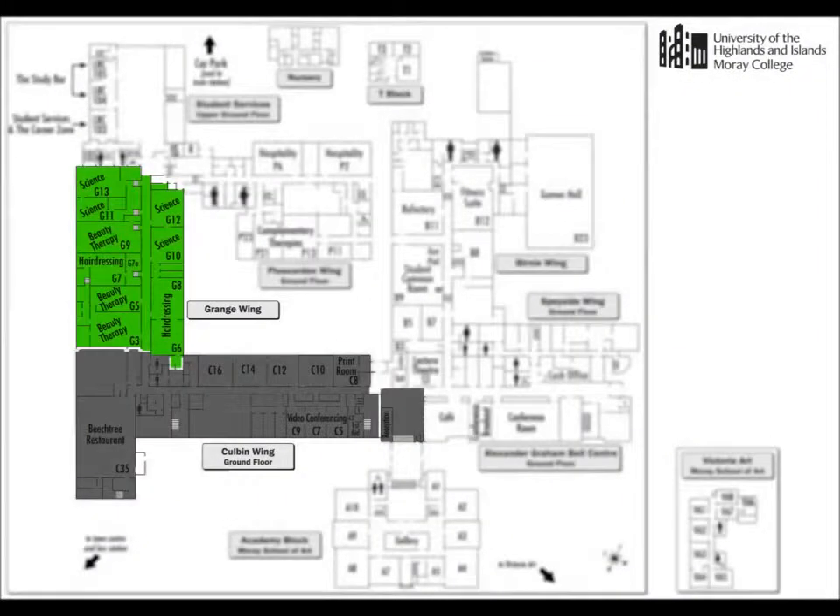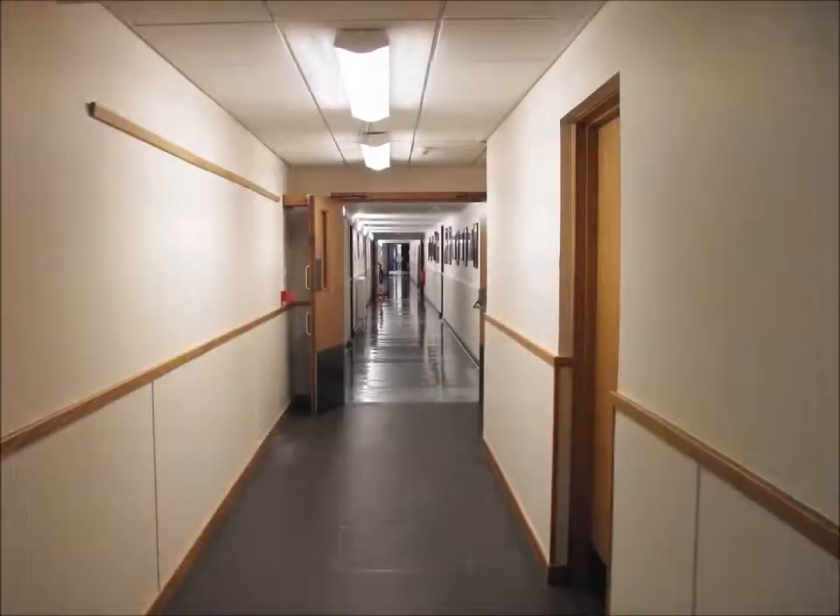The corridor then turns south into the Grange wing, where G room numbers and the hairdressing and beauty therapy salons are to be found.